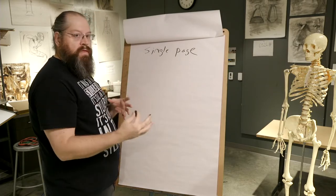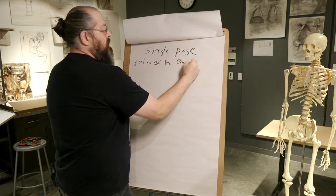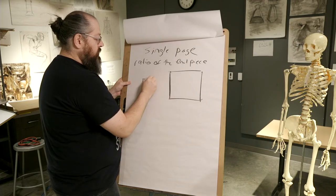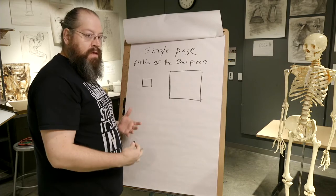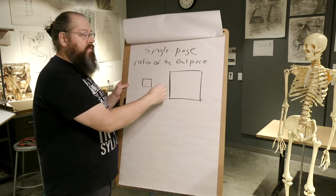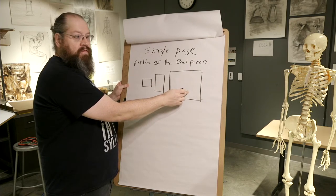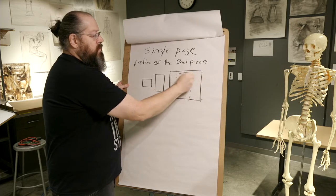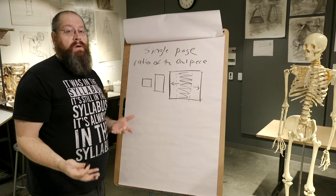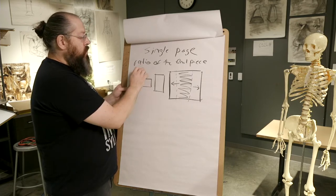A thumbnail is often a single page of multiple drawn frames. The important thing to remember is you want to keep each thumbnail within the ratio of the final piece. If your final piece is going to be a square, your thumbnail also needs to be a square of approximately the same ratio. If you do a thumbnail in a rectangle and then want the final piece in a square, the rectangle distorts or only fills part of the square, leaving you with a problem. So when doing a thumbnail, make sure that ratio fits.